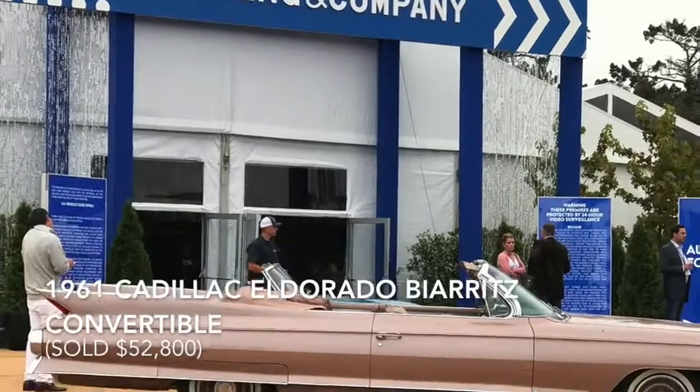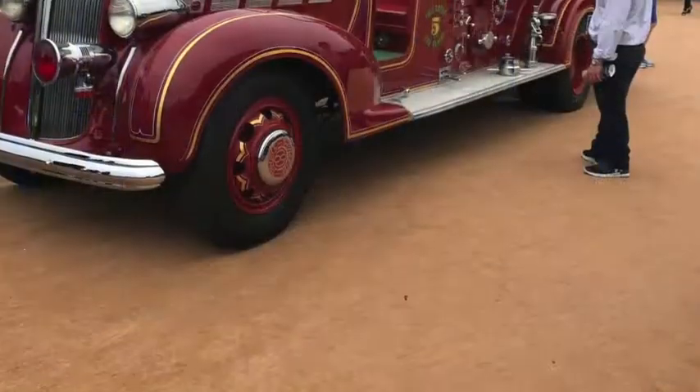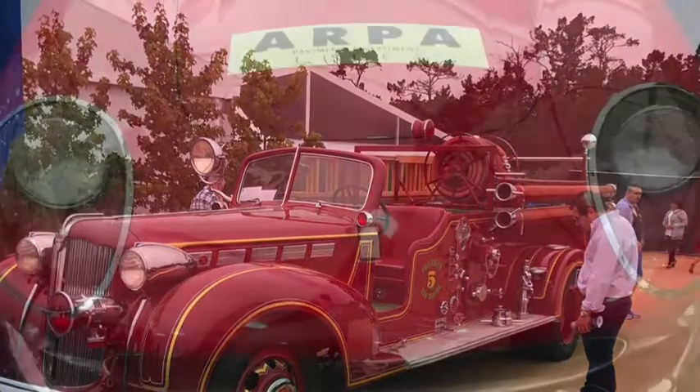The 2017 auction included a 1961 Cadillac Eldorado Bay Ridge Convertible. This 1938 Packard Super 8 fire truck was only one of four made in the joint effort between Packard and General Fire Truck Corporation.